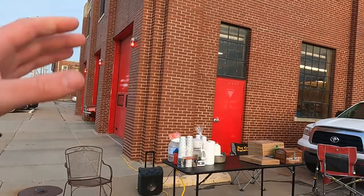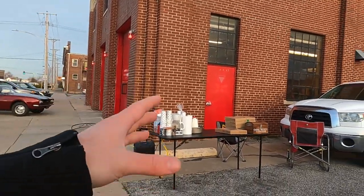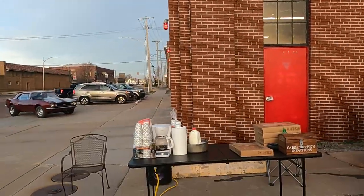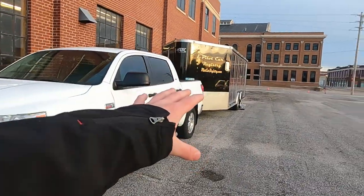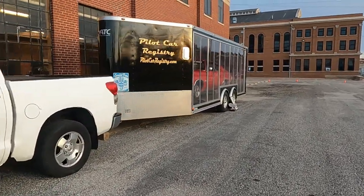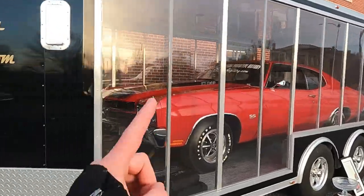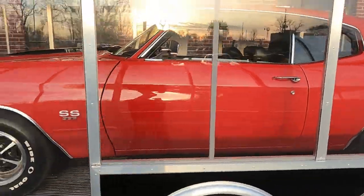Well, here we are guys. This is Fire Station 1, which is now known as Sensor Dynamics. That is the name of it — this whole Fire Station 1 on Avenue B and Walnut. They are helping me out here. Pilot Car Registry brought out this 1970 Chevelle. This is the one and only hand-built Pilot Car pre-production.